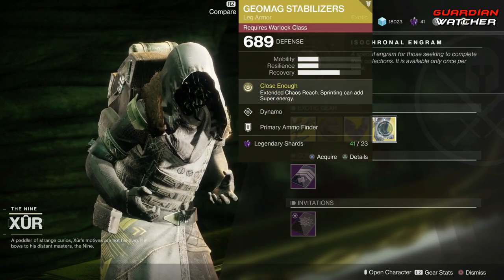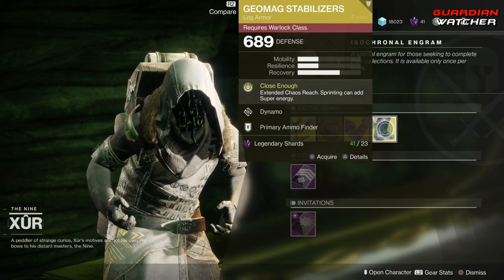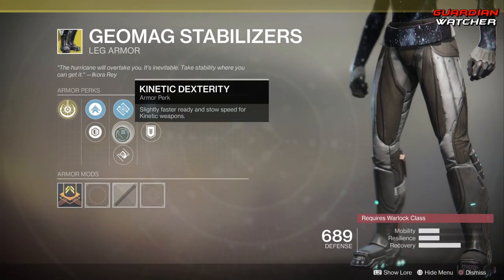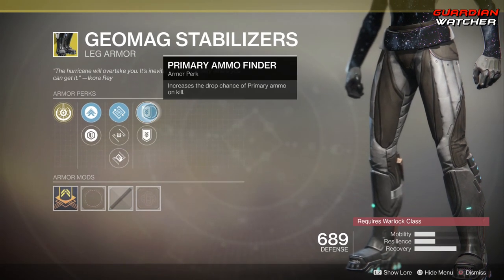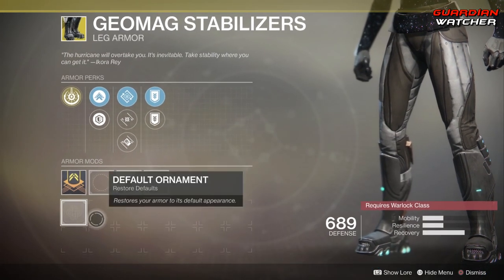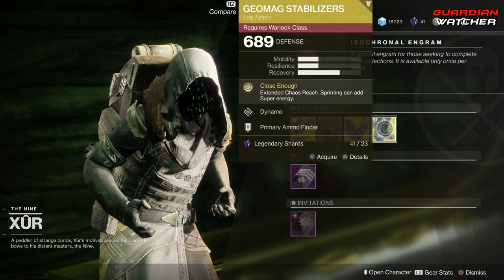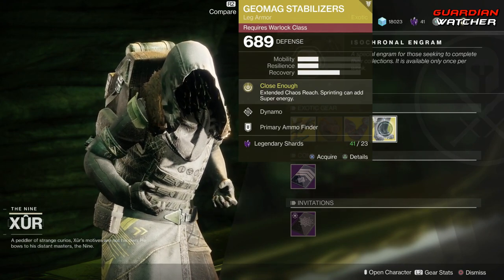Next, we have the Geomag Stabilizers. The Intrinsic Perk on this is Close Enough, which gives you Extended Chaos Reach, and sprinting can add super energy. Then we have Dynamo, Kinetic Dexterity, Oversized Weapon Dexterity, Primary Ammo Finder, as well as Special Ammo Finder. And this does have an ornament, but I do not have it. If you guys don't have this, definitely go ahead and grab it — it is definitely really good for your Stormcaller in PvE as well as PvP, so it will definitely get a Tier 2 in both.